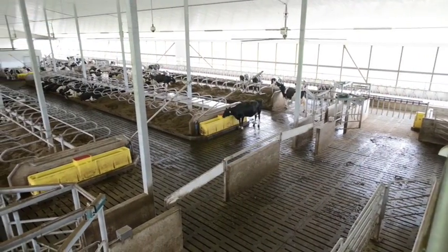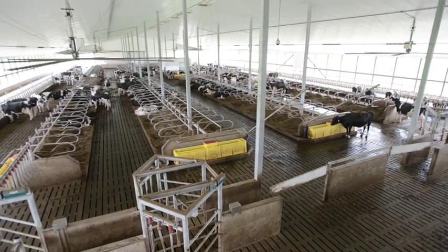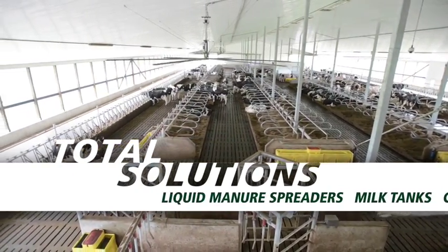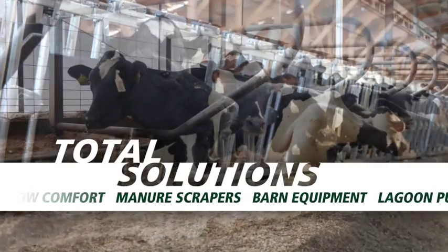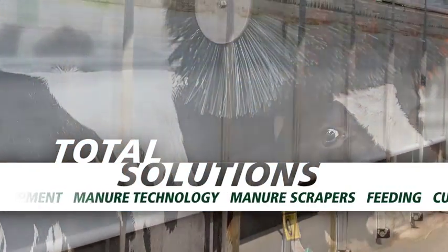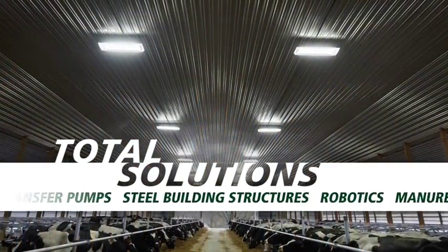Whether your plan is to update existing facilities or build new, look to Ghia Farm Technologies to provide total solutions for your robotic milking operation through product lines you already value and trust. Ghia Farm Technologies provides a comprehensive line of barn equipment for your dairy including free stalls, headlocks, curtains, fans and lighting along with scrapers and manure handling equipment.